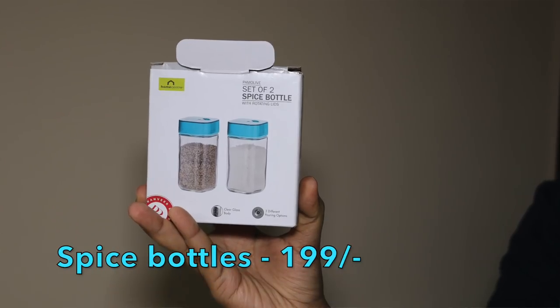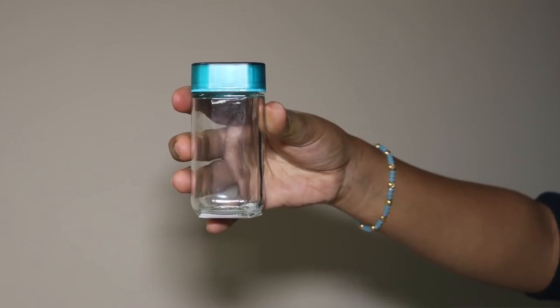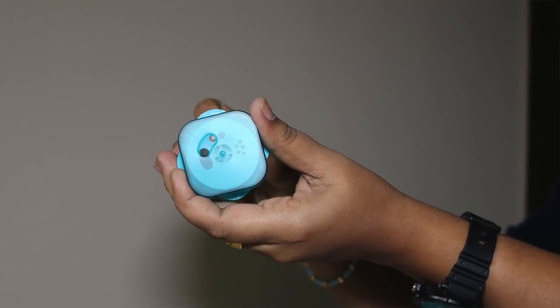The first product I bought from Home Center is this set of two spice shakers, meant for salt and pepper. They're really nice quality. I love Home Center products — they're affordable and yet good quality. This is how the bottle looks; it's very easy to operate. Also, throughout this video you're going to see a lot of teal or turquoise or mint color products because that's my favorite color.